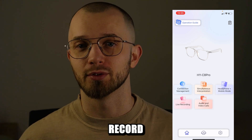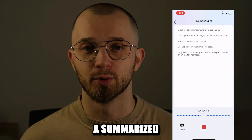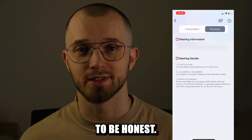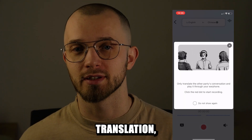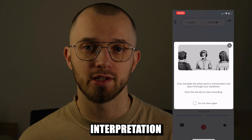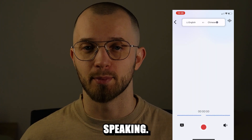For example, you can record transcriptions of meetings and conversations and even get a summarized version afterward, which is super convenient. For real-time translation you'll need to select the simultaneous interpretation function in the app and choose the language your conversation partner is speaking.